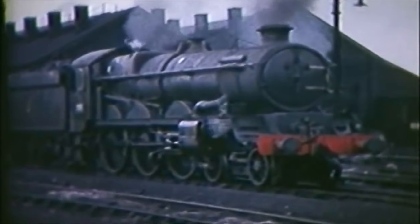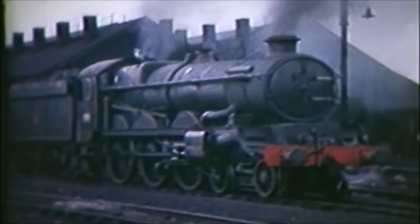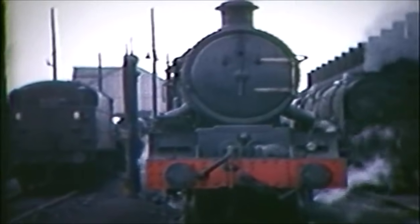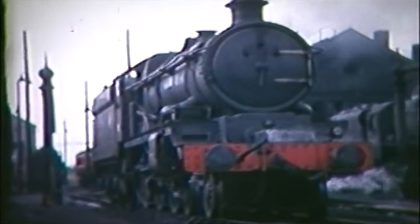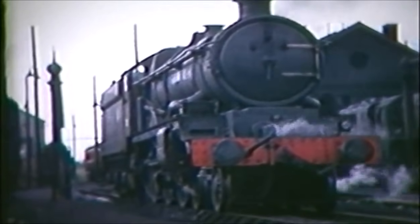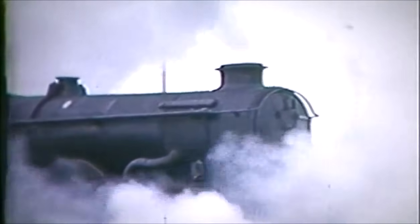On Banbury Shed, towards the end of steam, we find Clun Castle again. Although purchased for preservation, Tyseley Shed still used her reasonably often on the 8.25am Bordesley to Banbury pickup freight. She simmers between duties on this Great Western Shed, which had come under London Midland control in September 1963. With the withdrawal of Western motive power by 1965, the shed contains Standard and Midland types, especially 9Fs and Black 5s. The name and number plates of 7029 have been removed for safe keeping, of course.